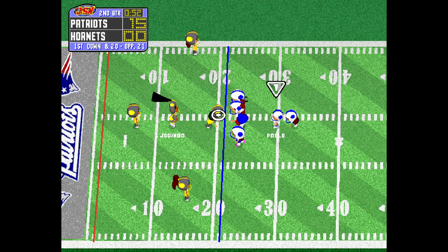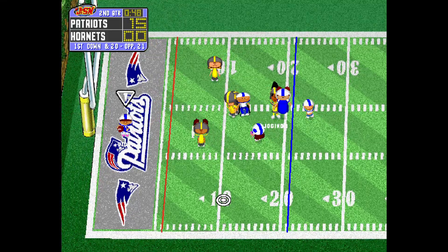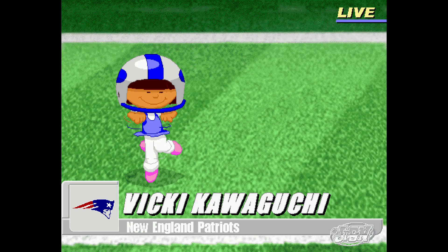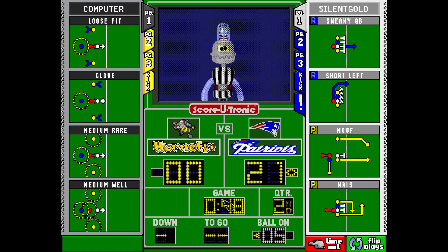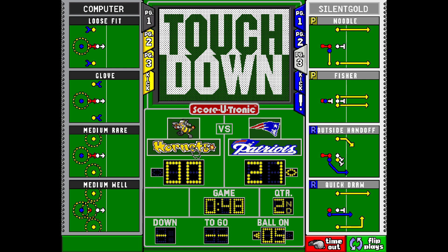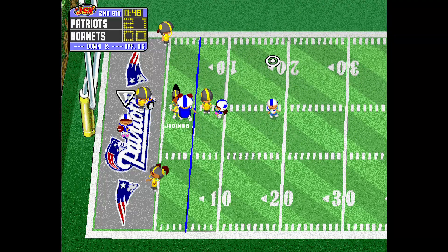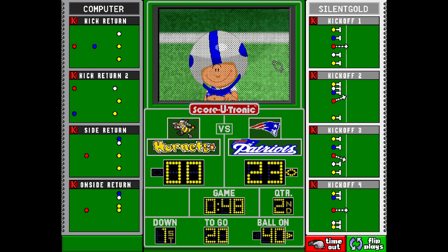The Patriot will start at their own 21-yard line. Fires it over to the near side. The ball is over the line. Platano. Hike. Tosses over to the left side. Complete to Vicky. They're in there for two points. Two points.